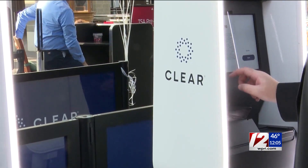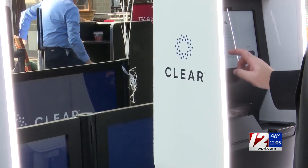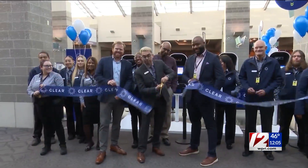Clear is an easy and fast path to sign up — it takes about five minutes. You can start online or start in the airport. Clear creates a digital identity that they're able to verify using your eyes or fingers here in the airport.